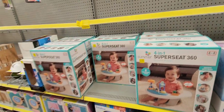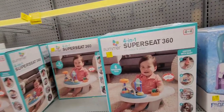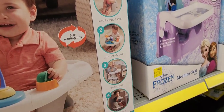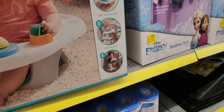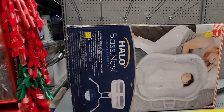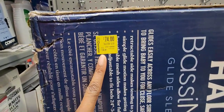They have these on clearance for $11 — original price is $35.88. There are a few of them here. It's a four-in-one infant support activity set. They also have the Frozen booster seat attachment right next to this for only nine dollars — an eating seat and a booster seat. That's not bad. They also have the Halo bassinet for $74 on clearance, original price $190.